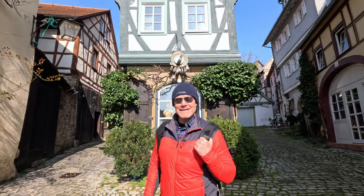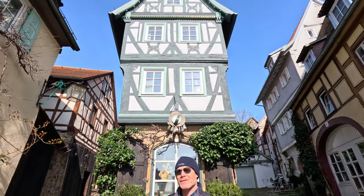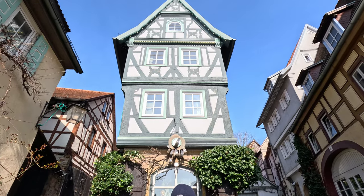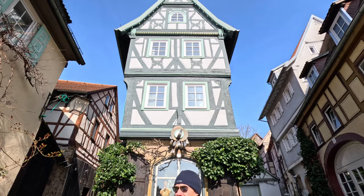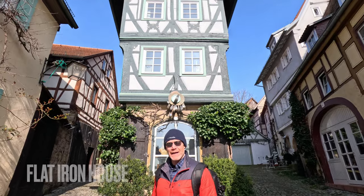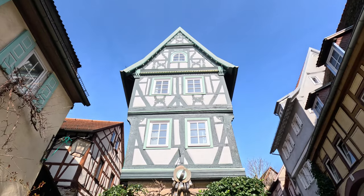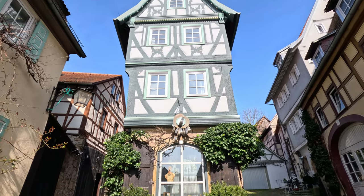This is a classic example of half-timber-framed houses from the Middle Ages, and this is one of the narrowest timber-framed houses in all of Germany. And if you look at the shape, they call this the flat iron house because it's shaped like an iron. Very, very beautiful — just the colors are absolutely stunning.